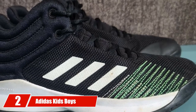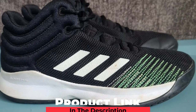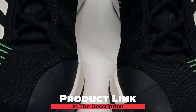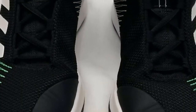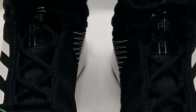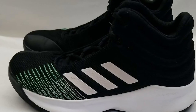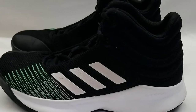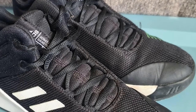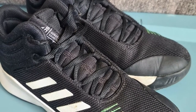Moving on to number 2, we have Adidas Kids Boys ProSpark 2018 Lace-Up Basketball Sneakers. Adidas Kids ProSpark is the top-of-line high-top basketball shoe in the Adidas range. It helps your child to play their original game freely without any discomfort or risk of injury. According to Amazon statistics, 91% of customers found it fits as expected. It is a regular and snug fit, with a textile upper for breathability, a CloudFoam midsole for comfort, and good ankle support.